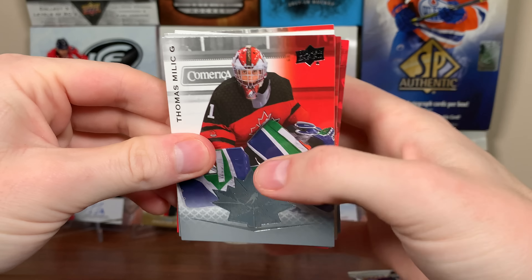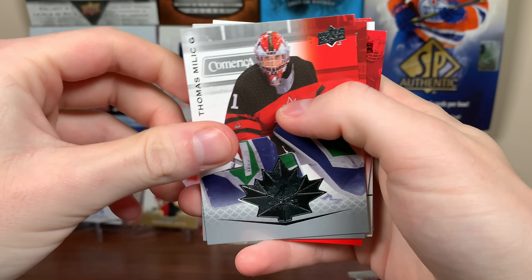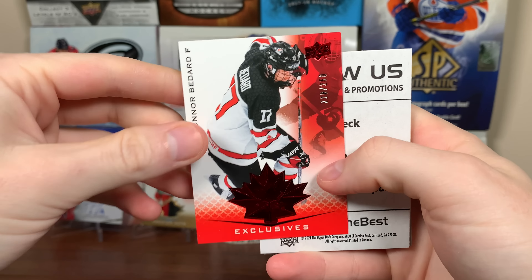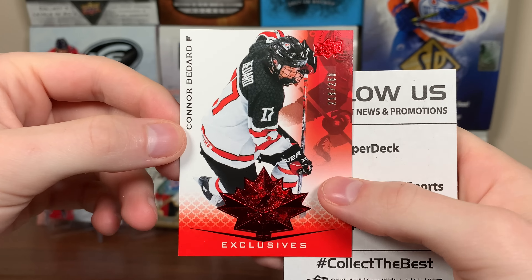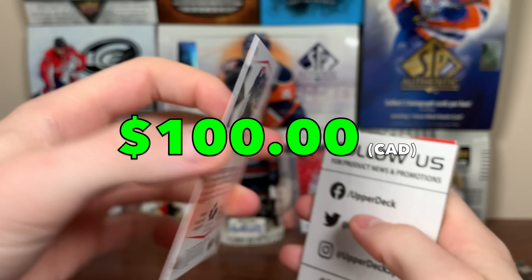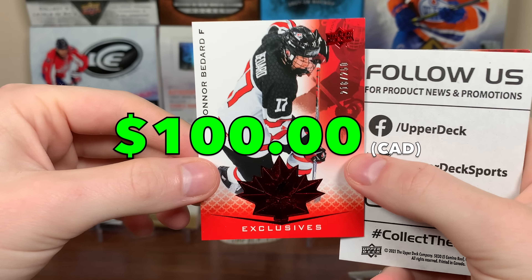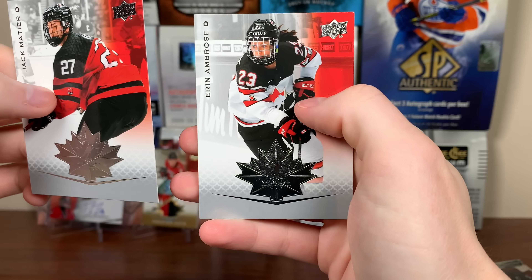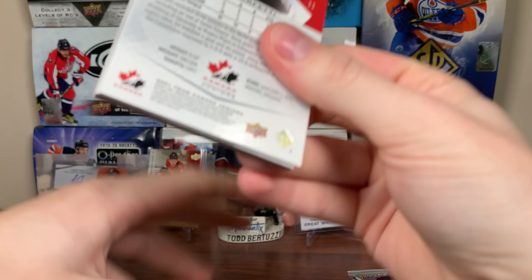Next up — Milich, Dylan Holloway. Hey, that's nice — Conor Bedard! There he is. Got the exclusives, 218 of 250. So that's card number 76. I don't know what that goes for, probably a good pull right there. Conor Bedard exclusives, very nice. Jack Mathieu and Aaron Ambrose. That's a good start right there.